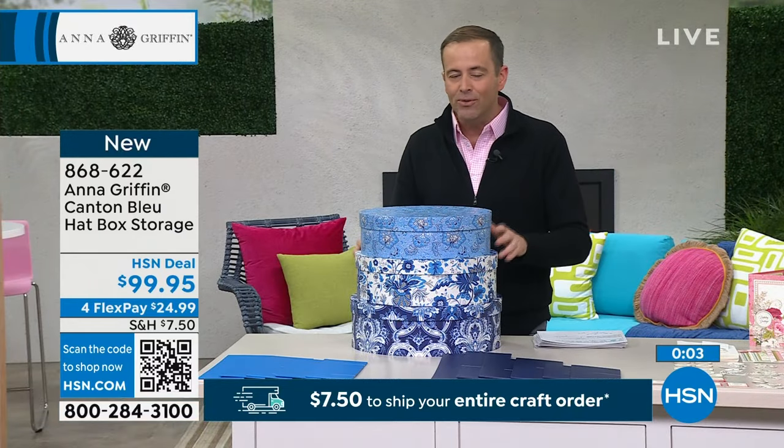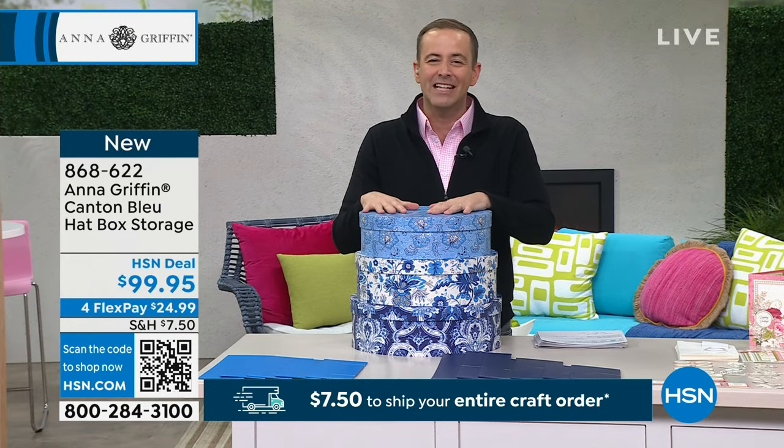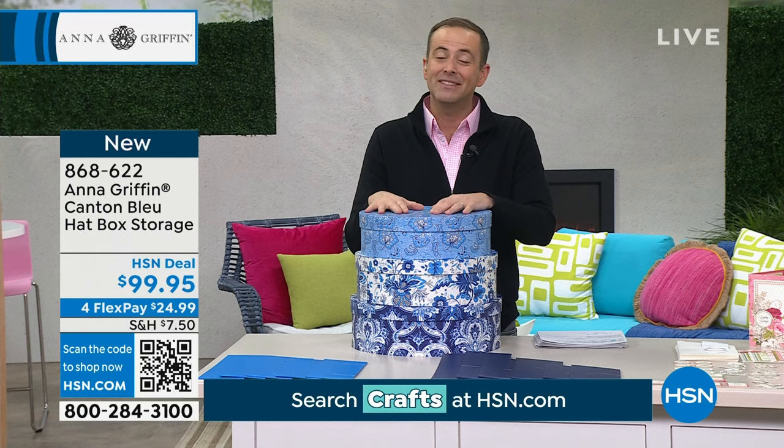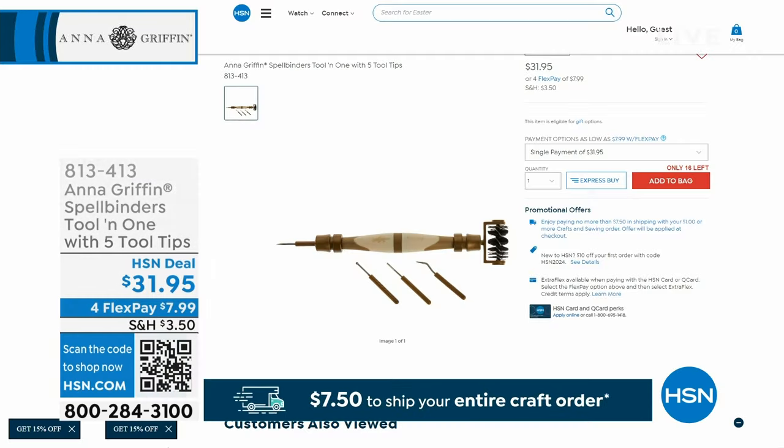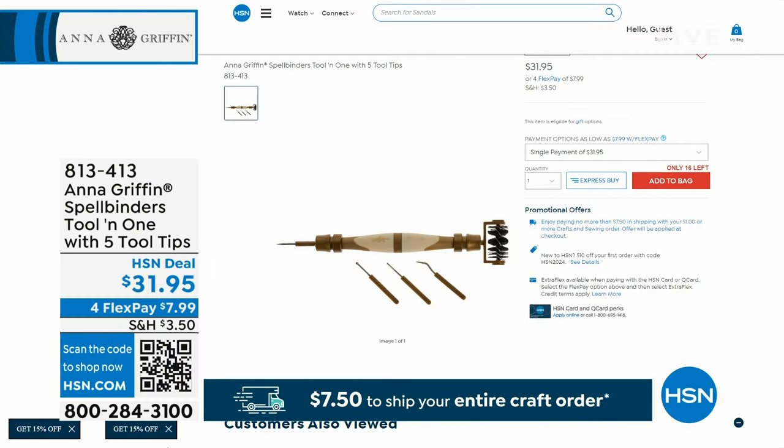They are available for $99.95 while supplies last — over 60% of the quantity now reserved. Sold out on the tool-in-one. Of course we knew that would go — an amazing must-have crafting tool, essential, has now been fully reserved.